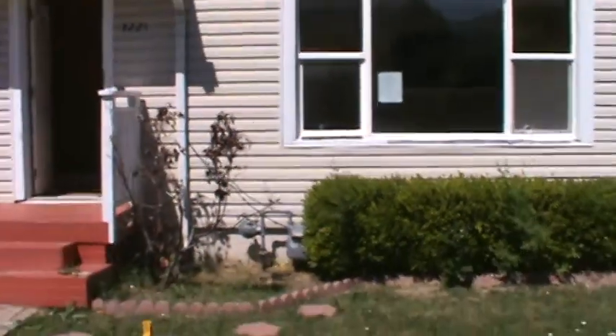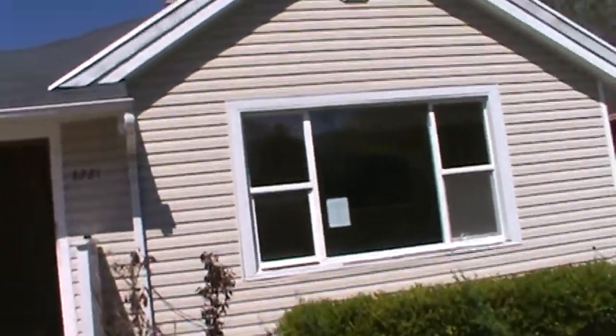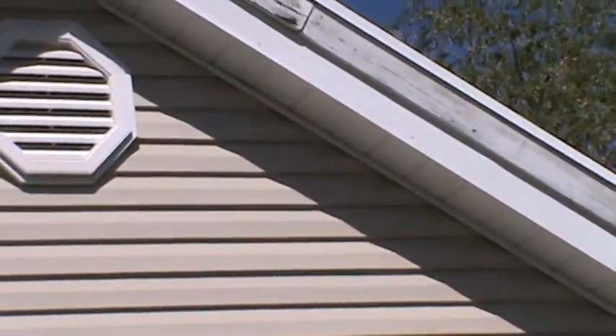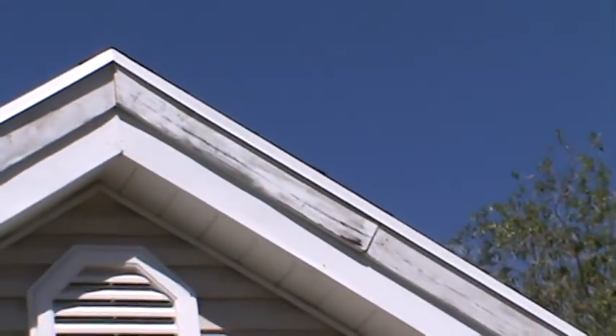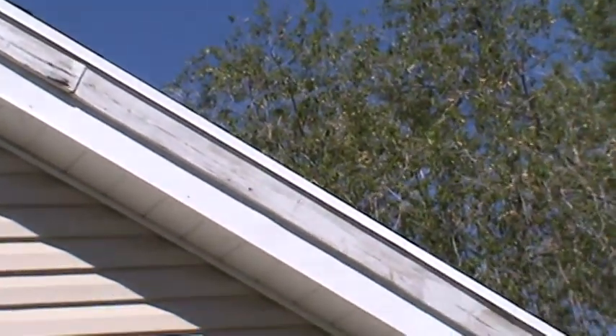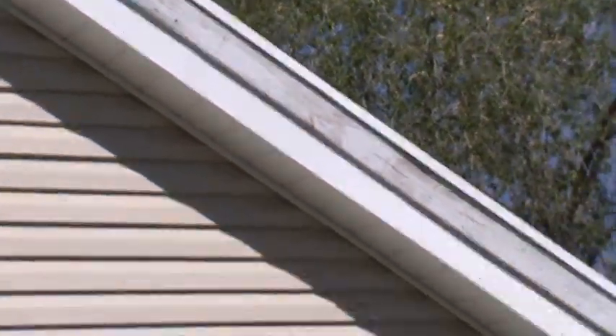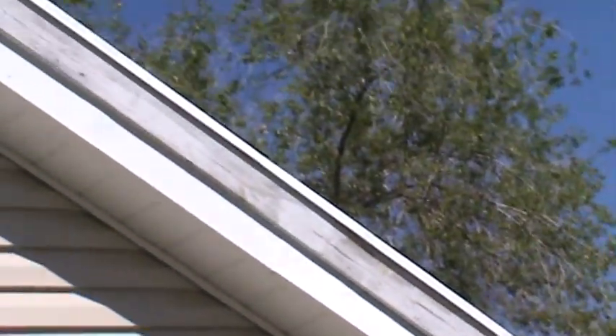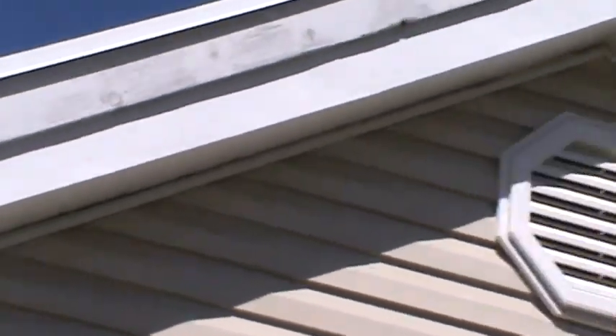There's some peeling paint right there. It's not a big deal on your end because you're going conventional, but an FHA buyer would have an issue. They don't want dry rot or anything like that. There's a little bit of peeling paint on the trim part of the roof.